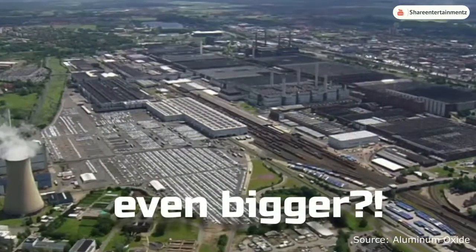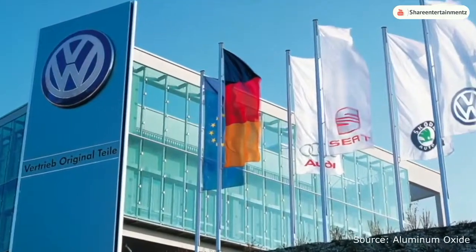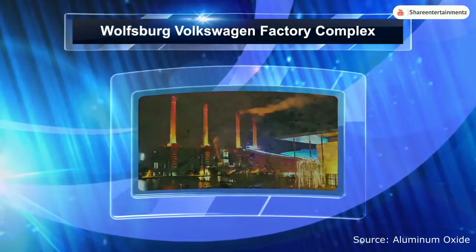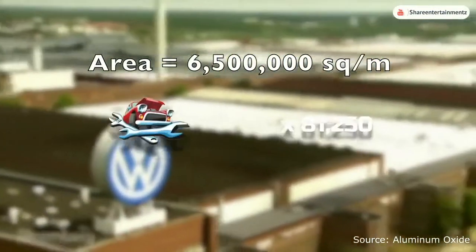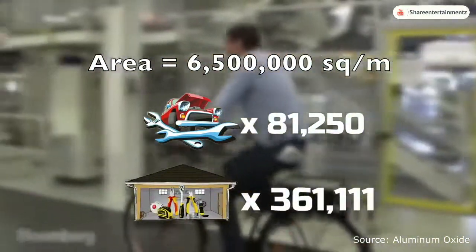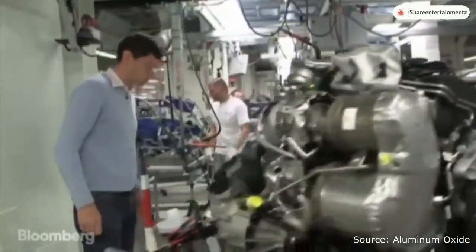There is one other even bigger factory, if you include the total amount of buildings, offices, on-site museum and dormitory areas — and that is the Volkswagen plant located in the industrial area of Wolfsburg, Germany. This enormous complex has a total area of 6.5 million square meters, equal to 81,250 car mechanics or 361,111 garage workshops, and employs 73,730 workers. It serves as the worldwide headquarters and manufacturing complex of Volkswagen, and is the largest non-integrated manufacturing complex in the world.